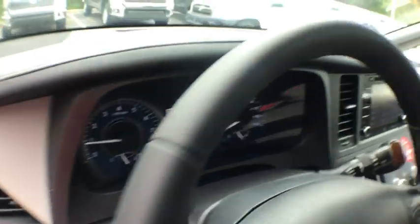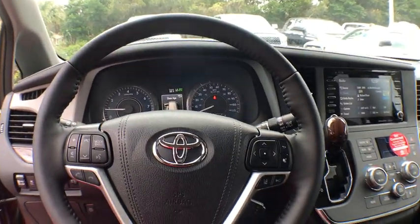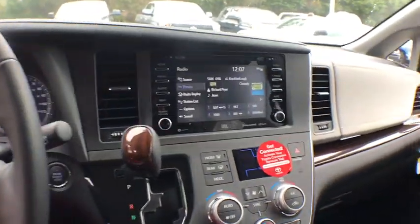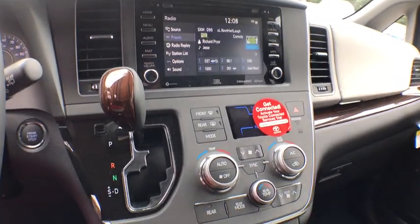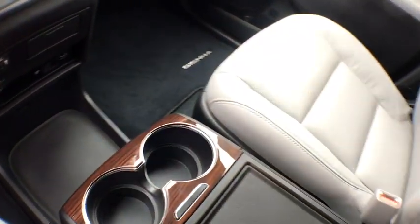Here are some of this vehicle's great options: power passenger seats, traction control, power liftgate, navigation system, dual airbags, power steering, four-wheel disc brakes, security system, compass, heated steering wheel, power windows, fog lights.